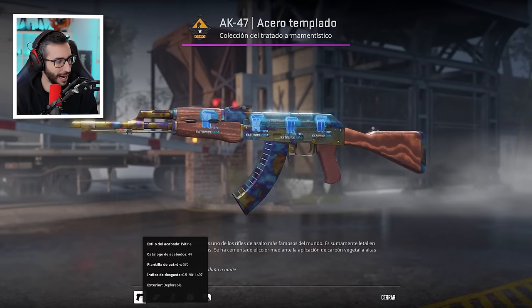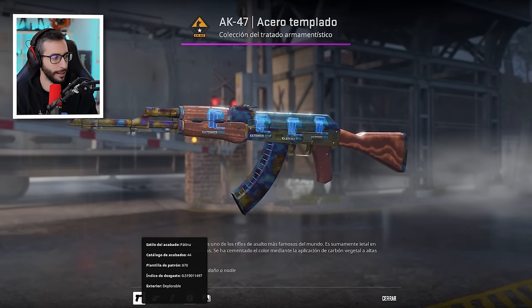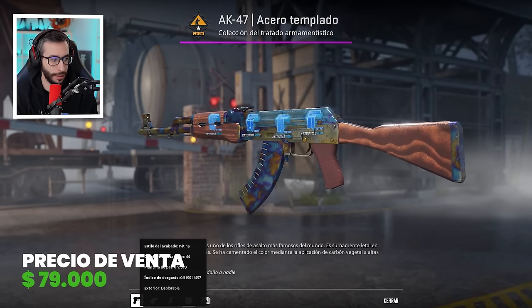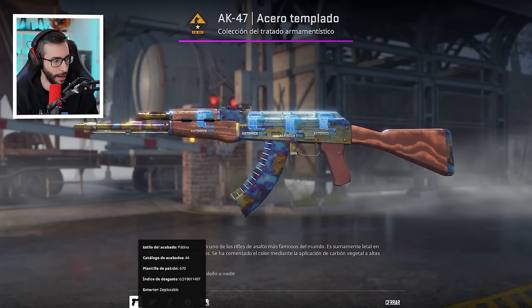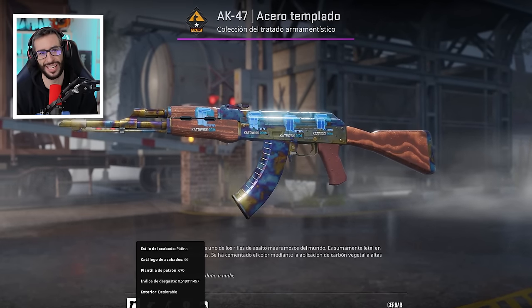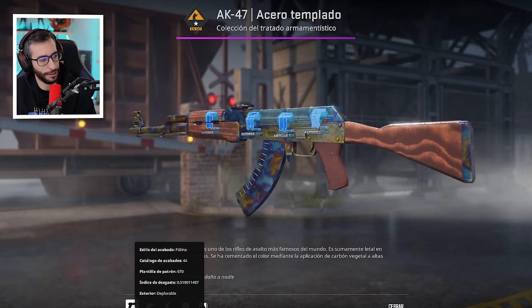Número 9, chicos y chicas. Seguimos con las Blue Gem, en este caso AK Case Hardened con el mejor patrón del mundo. Battle Scarred, como digo, con 4 Titan Holo. Venta de 2023 a 79.000 dólares. Menuda barbaridad absoluta. Si no fuera por el Battle Scarred se hubiera vendido bastante más caro; eso es lo que le ha lastrado. Pero 79.000 dólares para el puesto número 9 no está nada mal.